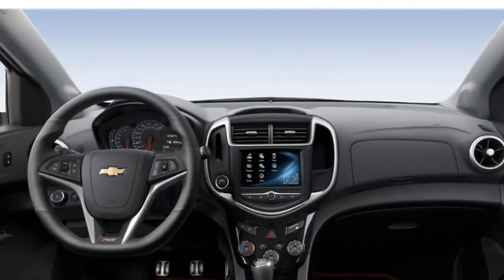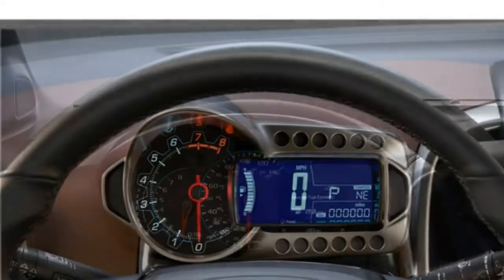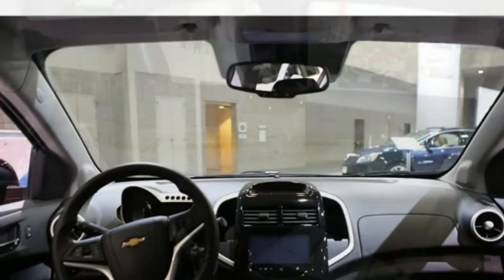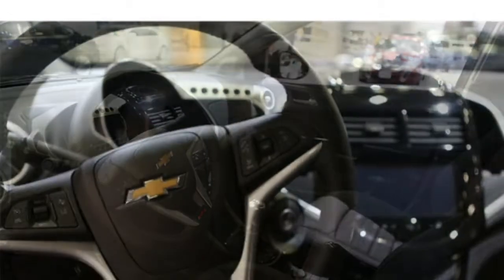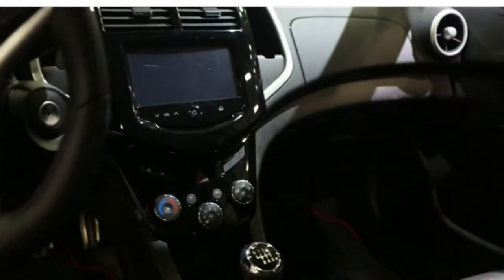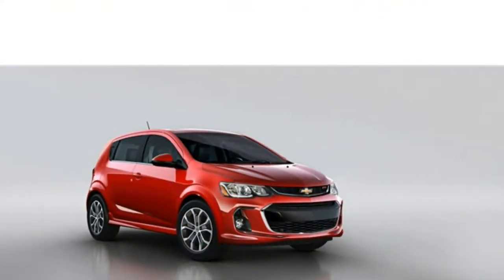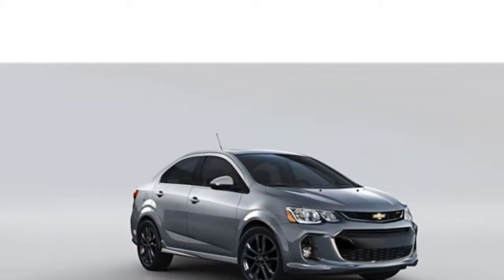The 2017 Chevrolet Sonic seats five on standard cloth upholstery in both sedan and hatchback body styles. Seating options include heated front seats and leatherette upholstery. The front seats are comfortable, even for taller occupants, so the driver will have little trouble finding an ideal position. The Sonic also comes standard with a driver armrest and a tilt-and-telescoping steering wheel, which aren't common for a subcompact. The back seats also offer plenty of room for passengers up to six feet tall.